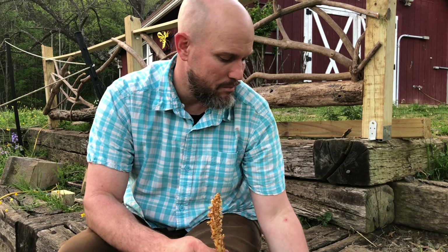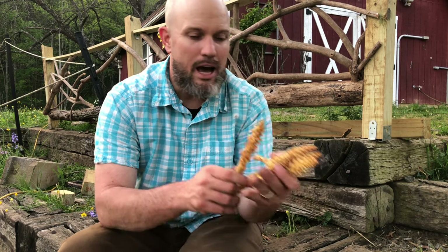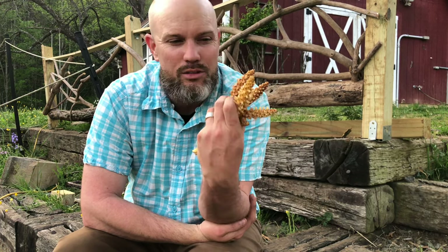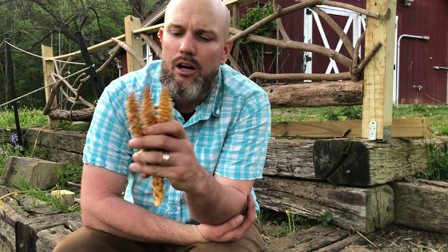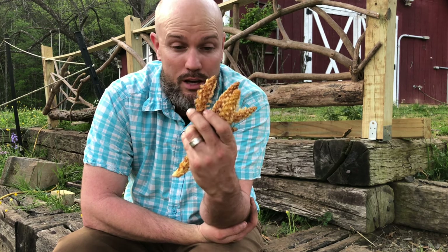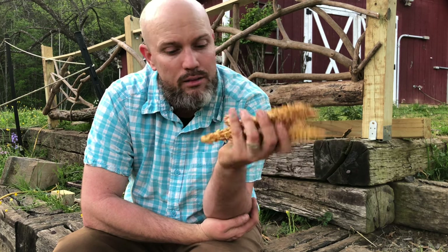I just took a little bit — we have tons of bear corn up there, like hundreds of these all over the place. Some people might mistake it for a fungus or even a magnolia seed pod, but it's neither. It is a non-photosynthetic plant. So we're going to fry this up and see what it tastes like.